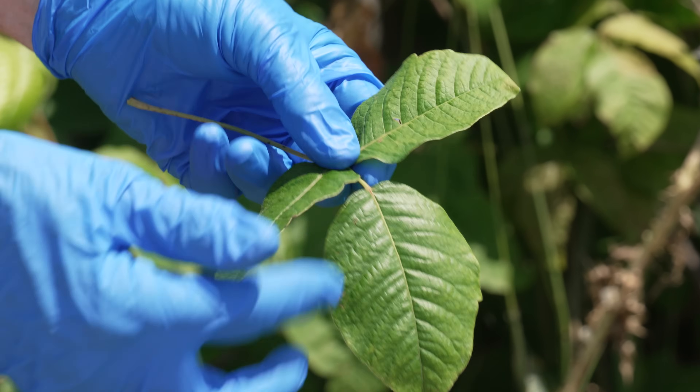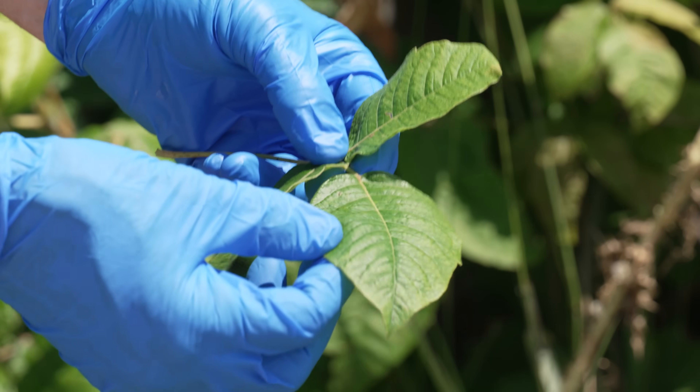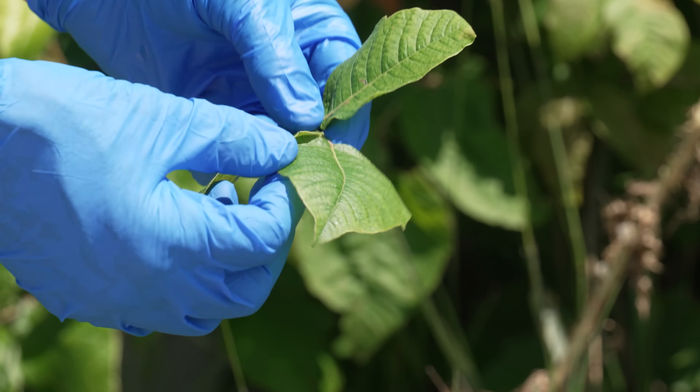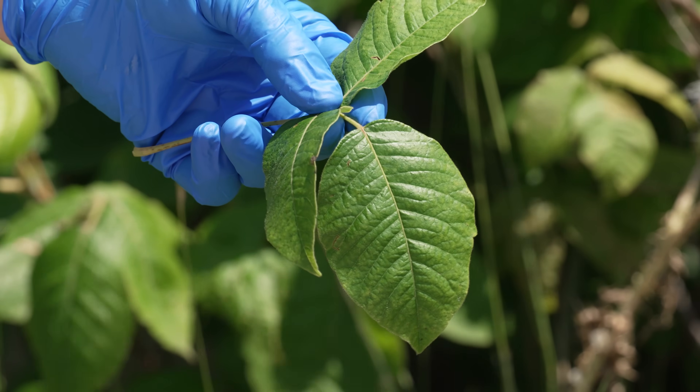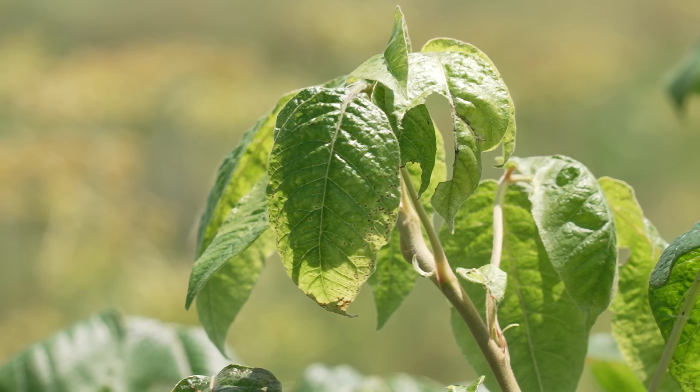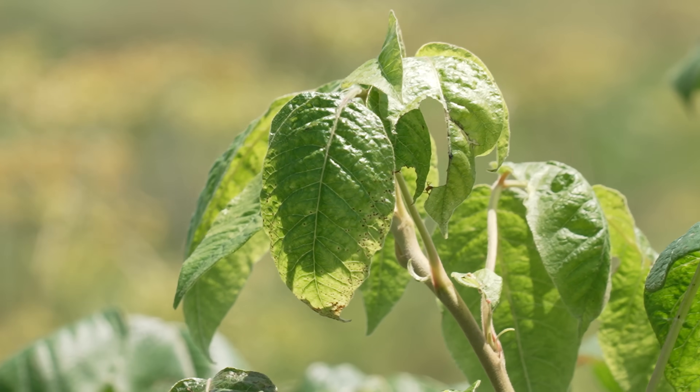Notice it's got kind of a shiny upper surface — it kind of glistens in the sun when I flip it back and forth. That's very typical. That's the oil, the irritating oil that's on top of the leaflets. It's also on the interior of each leaflet, but it makes it shiny on top.